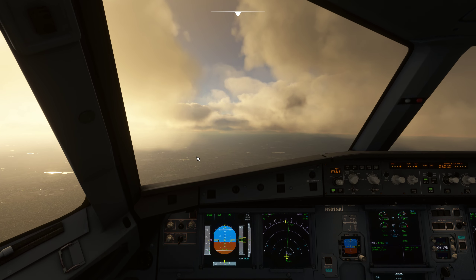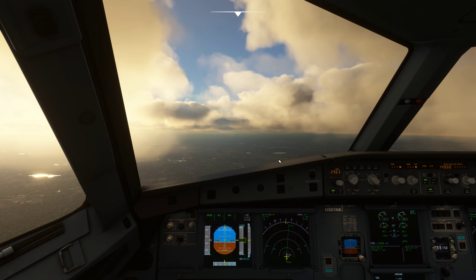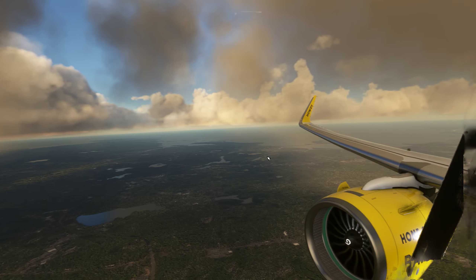Spiritwinds 174, climb and maintain 14,000. Readback: up to 14,000. Spiritwinds 174. Union 1992, descend and maintain 3,000. Readback: descend maintain 3,000.